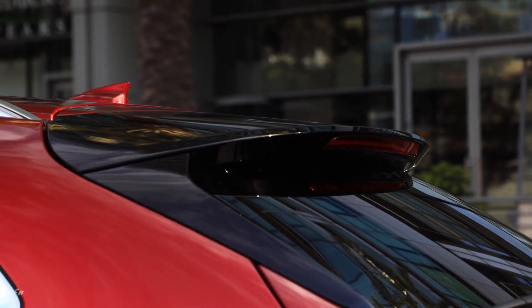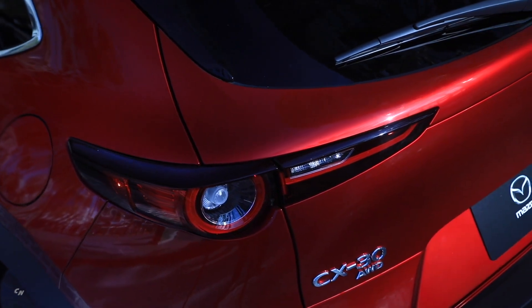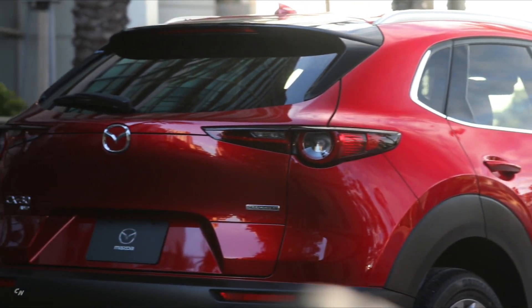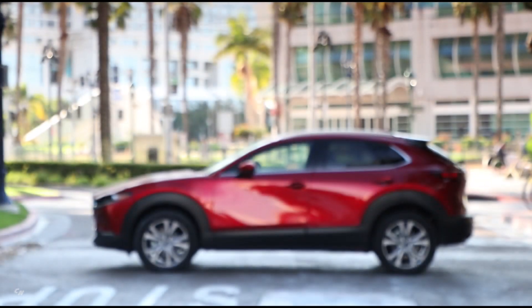All CX-30s are equipped with a four-cylinder Skyactiv-G 2.5, paired with a quick-shifting Skyactiv-Drive 6-speed automatic transmission. This engine provides class-leading standard horsepower of 186 horsepower and is rated to deliver up to 186 lb-ft of torque.